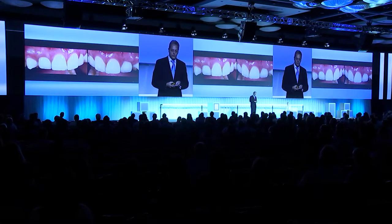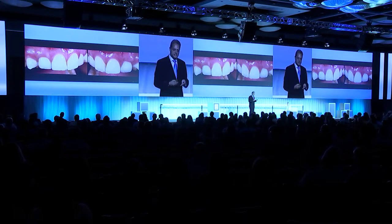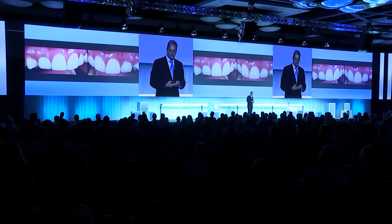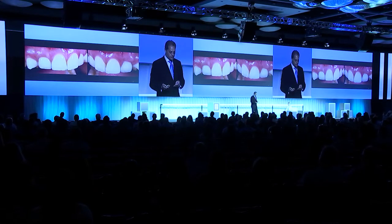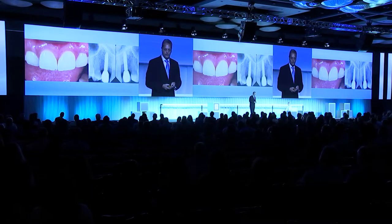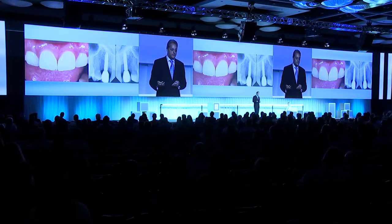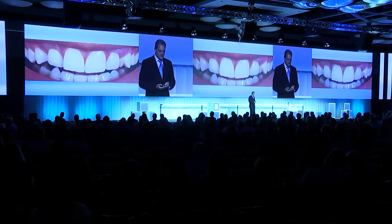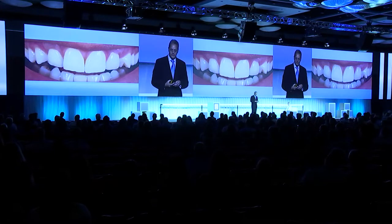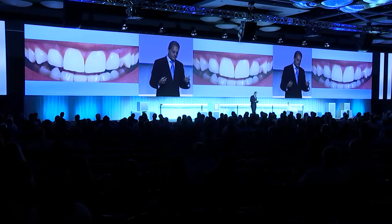This is what the final restoration looks like. It was very tempting to try to modify the gingiva on those laterals, but we decided not to do it. With such a profile, I felt that if there was going to be any recession, it would not be a problem, and the patient was quite pleased with the final outcome. The radiographs show what the patient looked like when the crowns were delivered — a long-term stable result in a situation that was quite complex at the beginning. It's now a little bit over three years, and she has not been back, and she says she's happy.